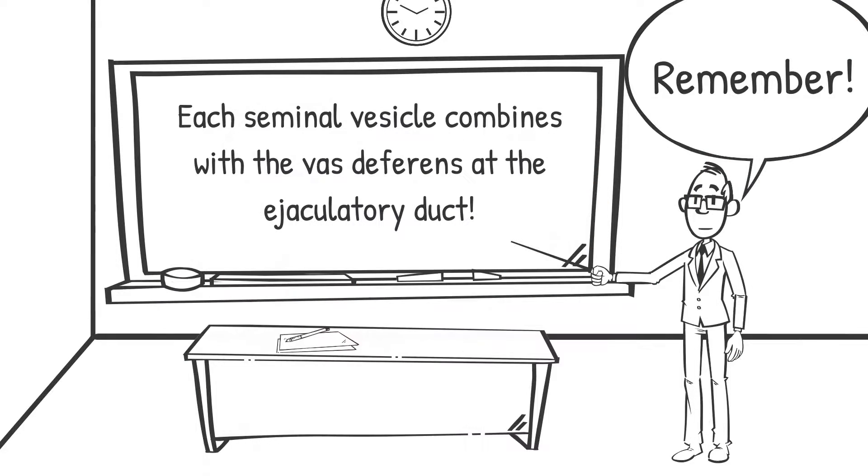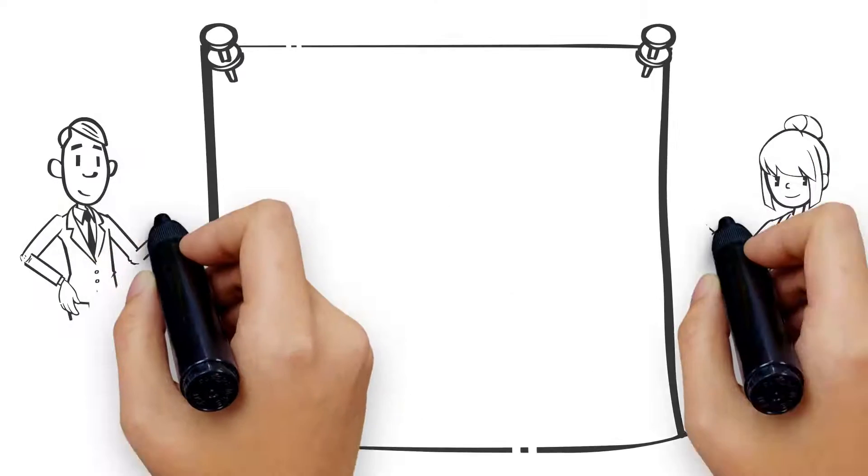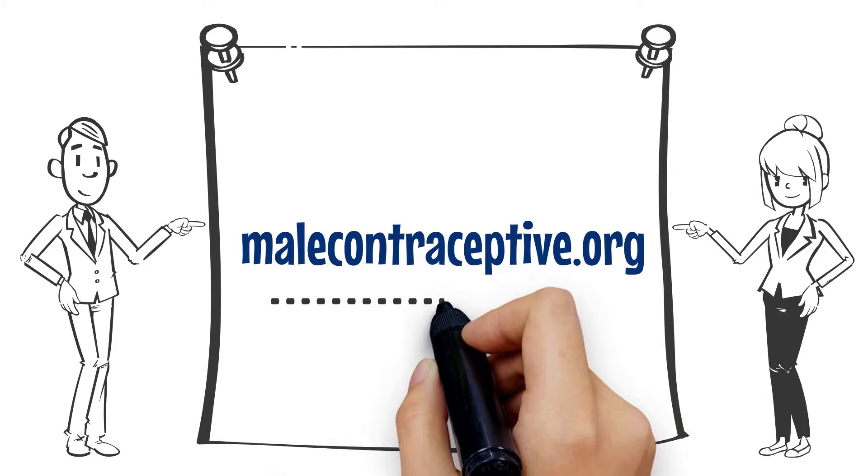Each seminal vesicle combines with the vas deferens at the ejaculatory duct. This carries semen through the prostate and into the urethra prior to exiting the body during ejaculation. For more information, please visit malcontraceptive.org.